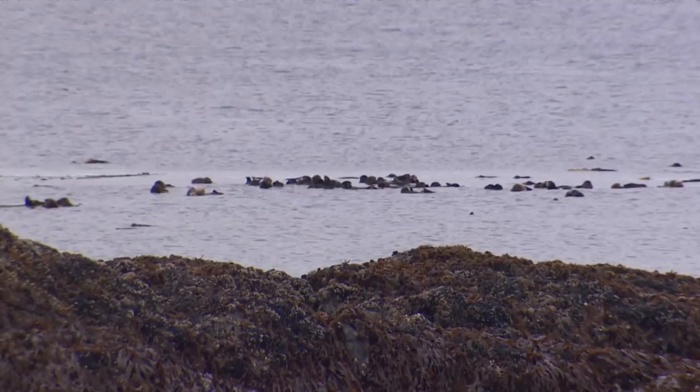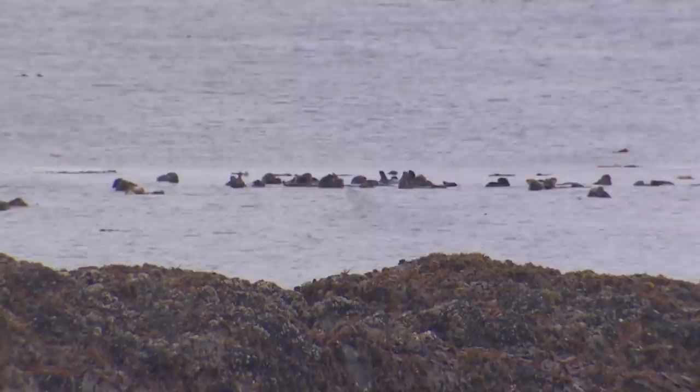There's a couple tiny pups in this group. For thousands of years, this coast was home to both sea otters and people. The key now is finding a fresh balance. Greg Rasmussen, CBC News, Pope Island, B.C.